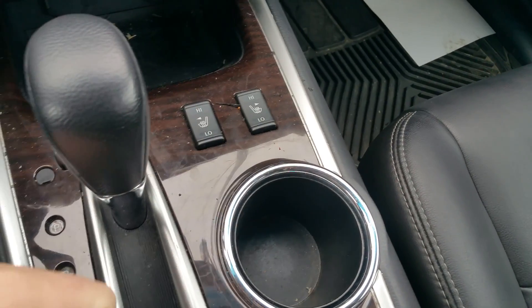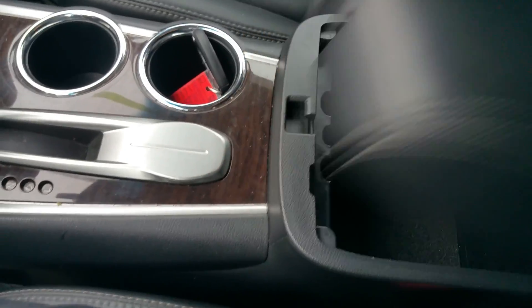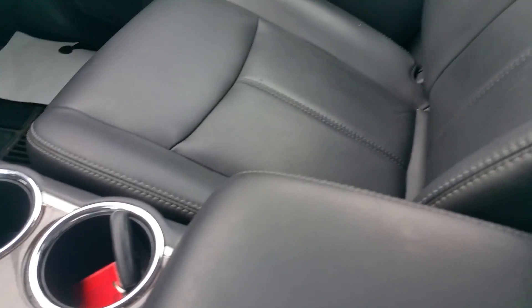Down here, we have heated seats — both high and low — for the driver and passenger. Nice storage in here with two storage levels. We do have a USB port in there for all your music needs, and there are two 12-volt outlets down there.